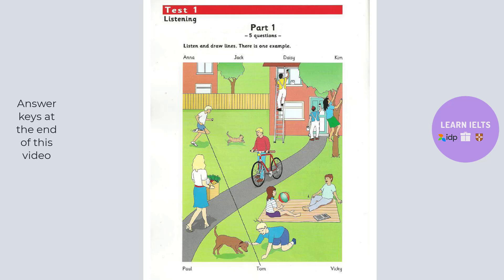And the boy with the bike. Who's he? That's Jack. He's my brother's friend. It's a new bike. It looks great. Yes. His grandpa gave it to him last week.